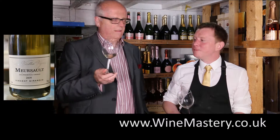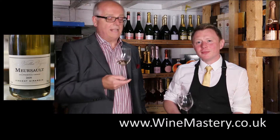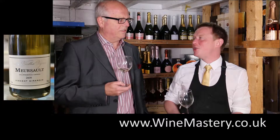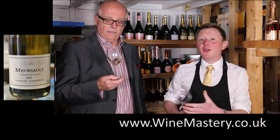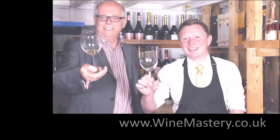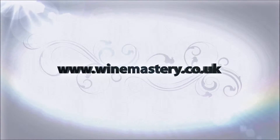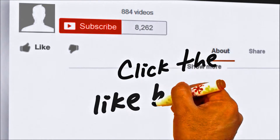Very nice indeed — I'm really pleased with that. So we're getting to the other one. I think the Nuits-Saint-Georges is going to have to go some to beat that. I'm very interested to see what you think of the Nuits-Saint-Georges. Well, let's get to it — chin chin. Cheers.